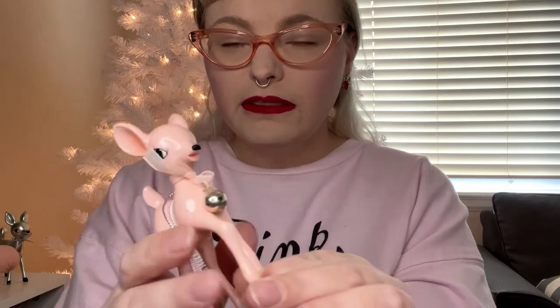Lastly, World Market of course had a lot of their mid-century stuff again. This is a pink deer ornament with a little bell. They also had a mint one and a more turquoise one. This was on sale when I got it, but normally they're $7.99.